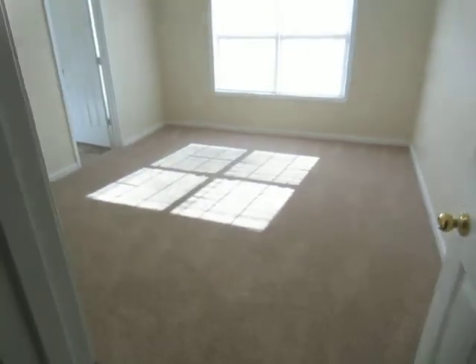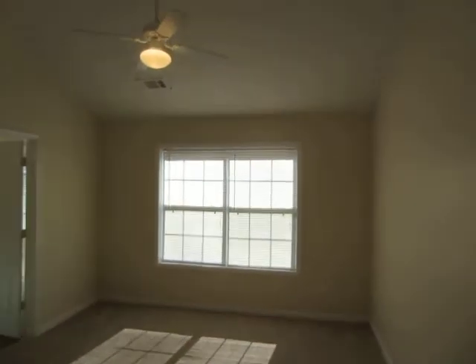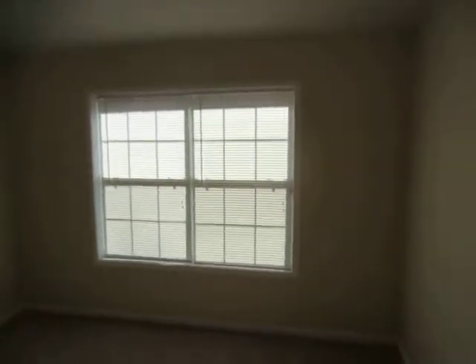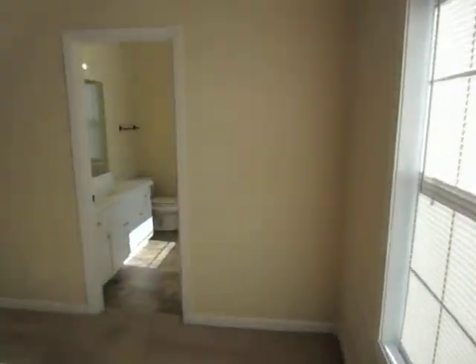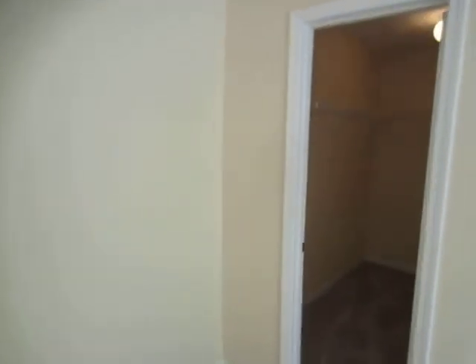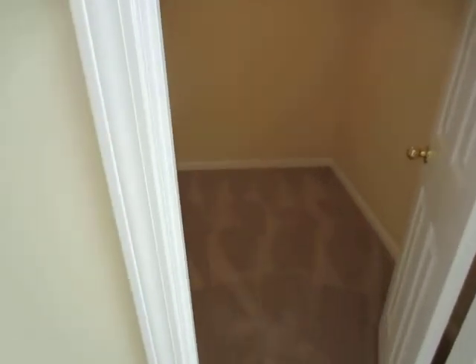As we enter the master suite, the master bedroom has all new flooring, a ceiling fan, and new blinds.